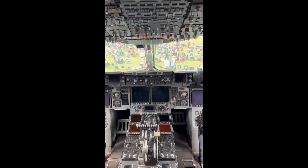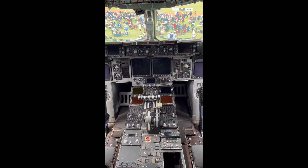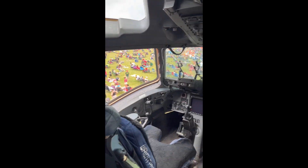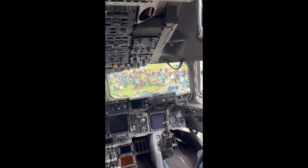We have four Pratt & Whitney engines — the same engines as the 757, but we have twice as many. It's over 160,000 pounds of thrust to get into and out of very short airfields anywhere in the world.